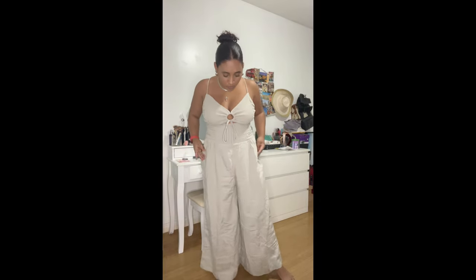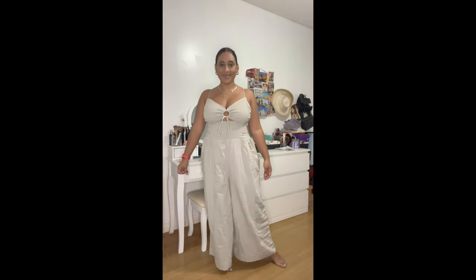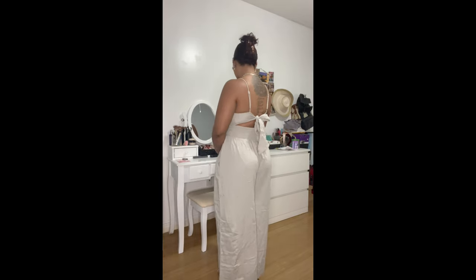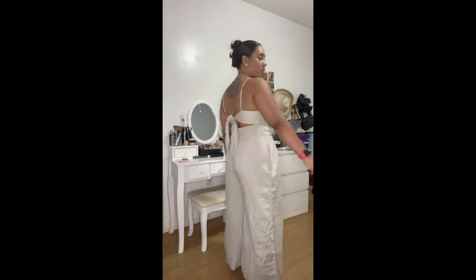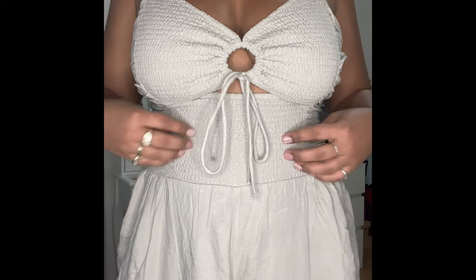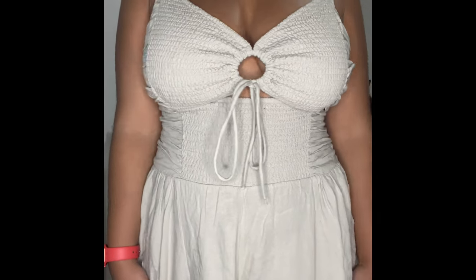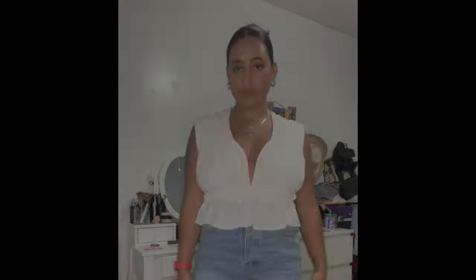Next up is another jumpsuit from Free People. I love this one — it's great for my bigger-chested ladies as it has adjustable straps and a keyhole that you can make as big or small as you'd like. You can also tie it in the back to adjust the fit. It has an elastic waistband, so it's great for dinner — if you get a food baby, no worries. It's super stretchy, comfortable, and flowy, and for reference I'm a 36D and I don't have to wear a bra with this.